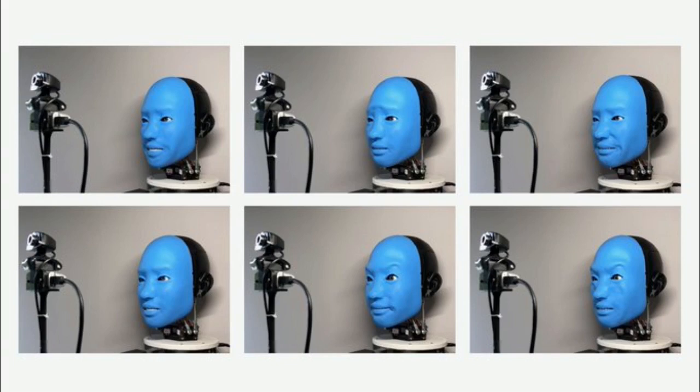EVA can express the six basic emotions of anger, disgust, fear, joy, sadness, and surprise, as well as an array of more nuanced emotions, by using artificial muscles that pull on specific points on EVA's face, mimicking the movements of the more than 42 tiny muscles attached at various points to the skin and bones of human faces.